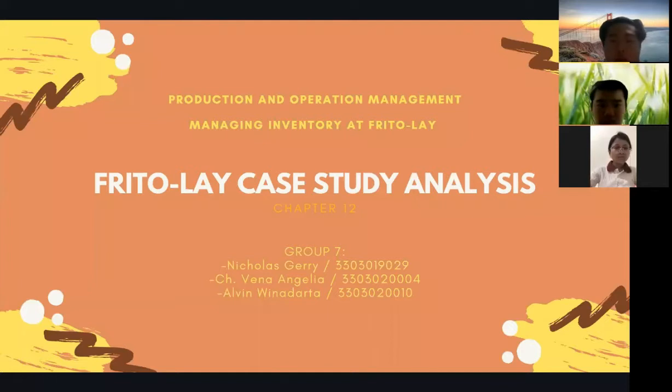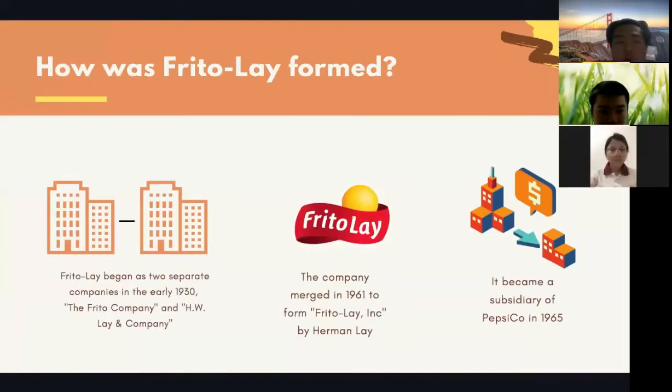Hello, everyone. Today we are from Group Seven, consisting of Nicholas, Kiri, Christina, Vena, and Alvin Binadiarta. We are going to present about the Frito-Lay case study on managing inventory. First of all, what is the history of Frito-Lay? Frito-Lay began as two separate companies in the early 1930s: the Frito Company and H.W. Lay and Company. They merged in 1961 to form Frito-Lay Inc., founded by Herman Lay, then became a subsidiary of PepsiCo in 1965.